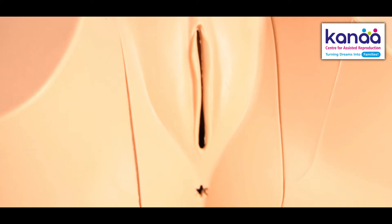A lot of women do not have knowledge about the anatomy of their own external genitalia or private parts. So let us try to clear that up today.